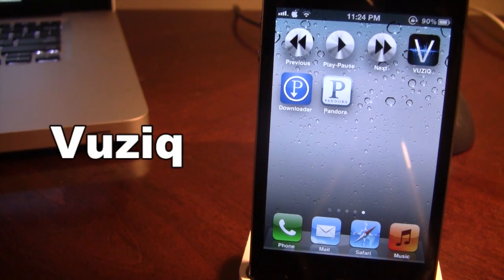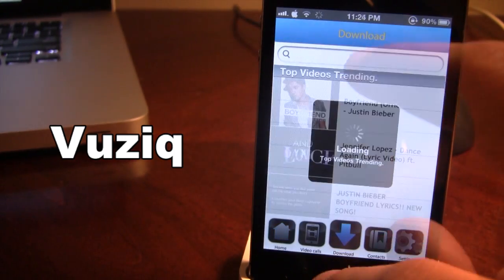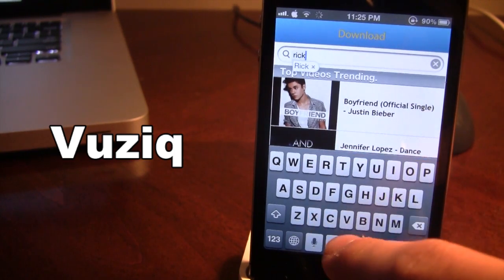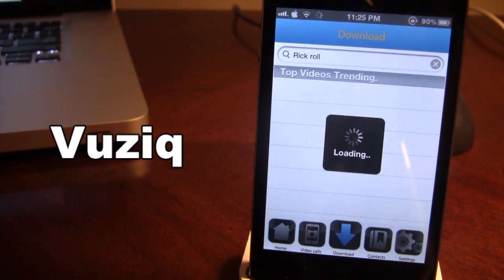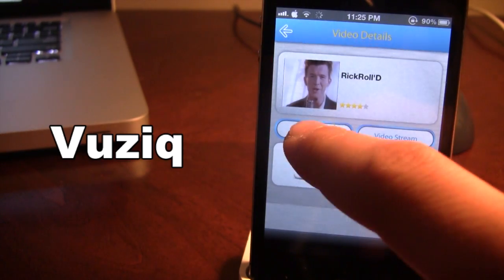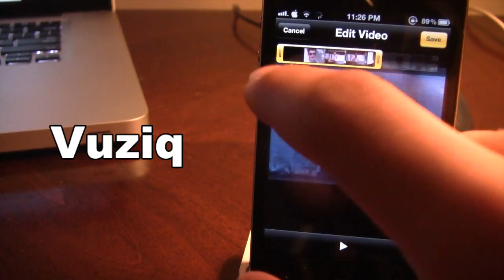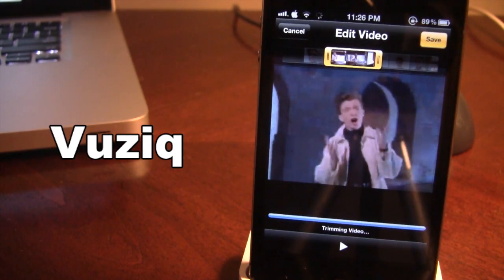Our next Cydia tweak is called Vuzik. This allows you to get video ringtones for your iPhone when people call you or FaceTime you on your device. If you open it up you can go to the search and download a YouTube video. Right now I am searching up Rick Roll. Once it has found the video you can click on it and it will be downloaded. Once downloaded you can edit out the specific portion of the video you want played, then save it and it will render.